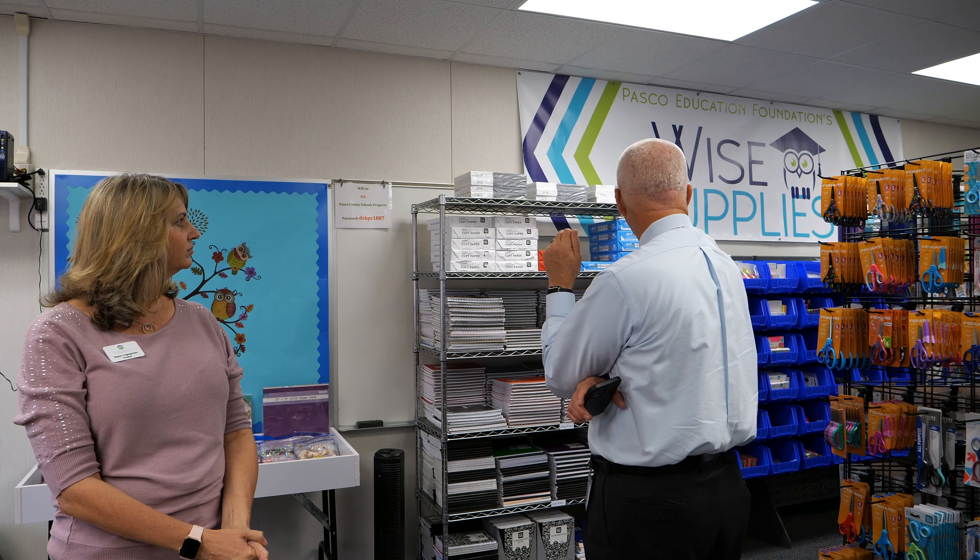If you have a student who needs a backpack, absolutely just come in here. Wow. I'm overwhelmed. This is incredible — just absolutely incredible.